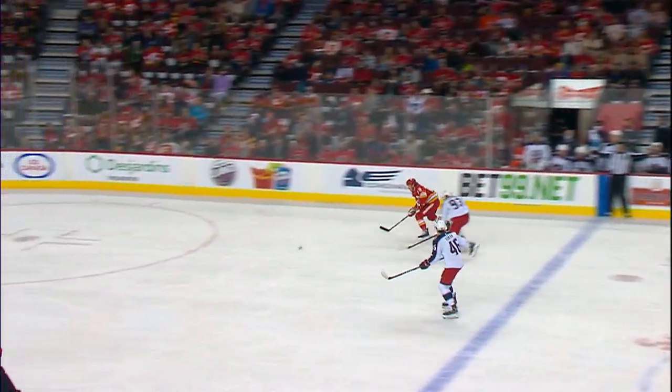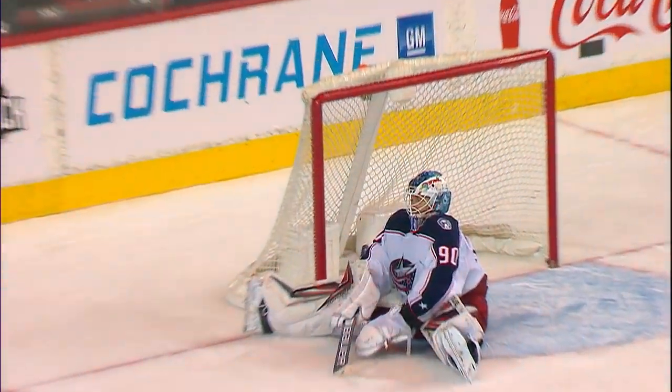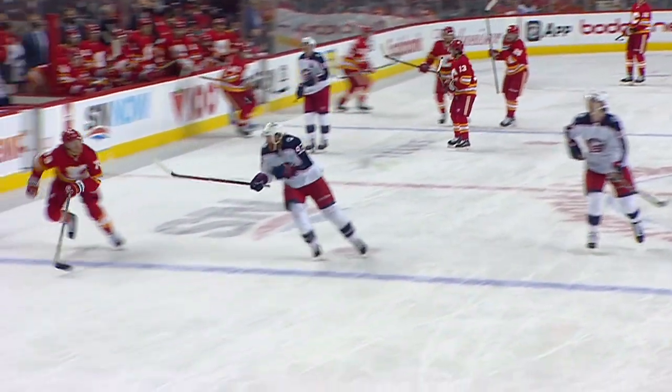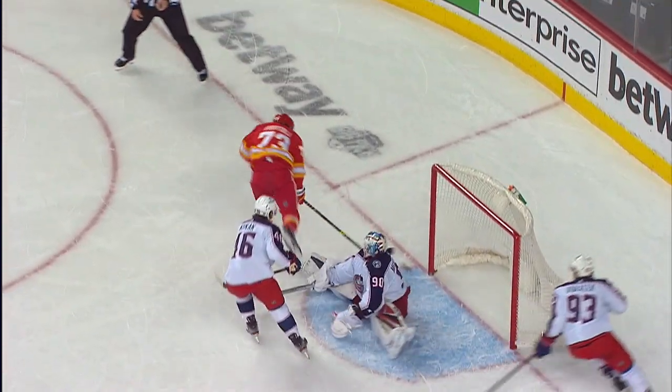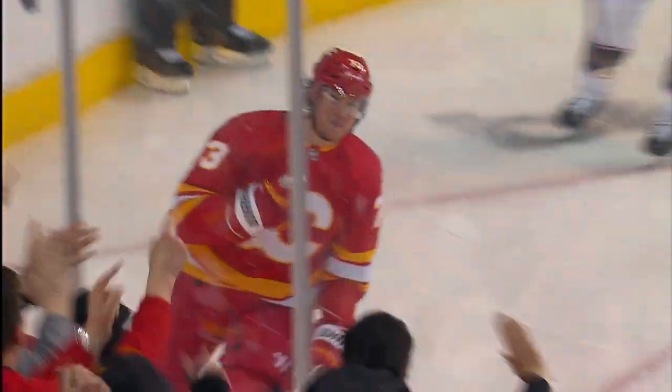Flips it in for Taffoli. Tyler Taffoli has a snap — right in. Scores! That's a nice way to make your debut. What a play by Johnny Gaudreau — he recognized Taffoli coming off the bench. And what a set of hands by Tyler Taffoli, on one foot.